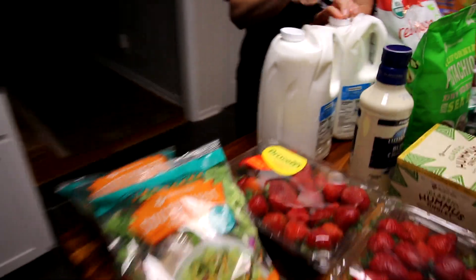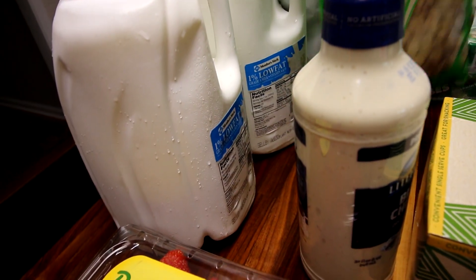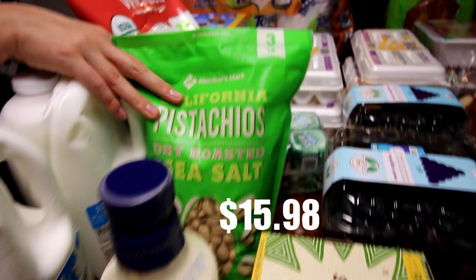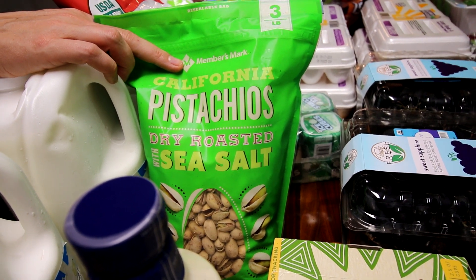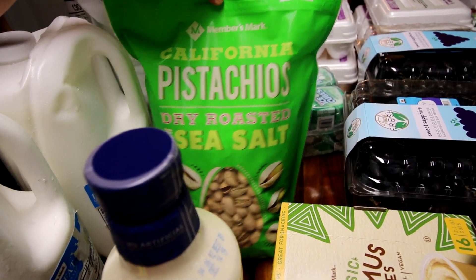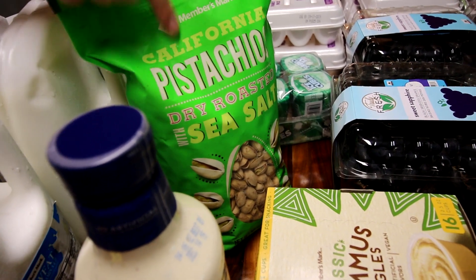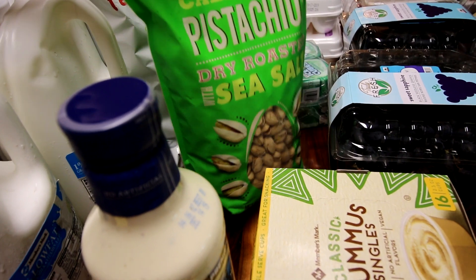Got two of the 1% milk. And then here got a bag of the Member's Mark pistachios. I think these are actually probably better than the regular Wonderful, which is the name brand pistachios. Now I do like the salt and pepper Wonderful ones better than these, but these are really good as far as just a plain, no-seasoning pistachio, and they are cheaper.